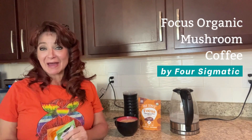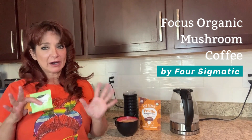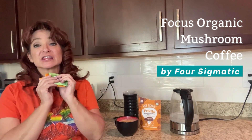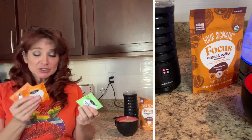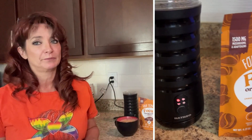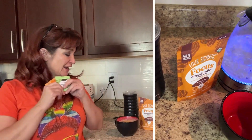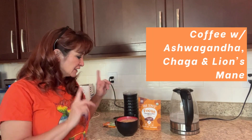This is Four Sigmatic and this is the Focus Organic Coffee. I love this company. I have been finding them in specialty stores but I was really excited when I found them on Amazon, and then I was double extra triple excited when I found out I could partner with them, so I'd like to thank them for sending this to me to review.